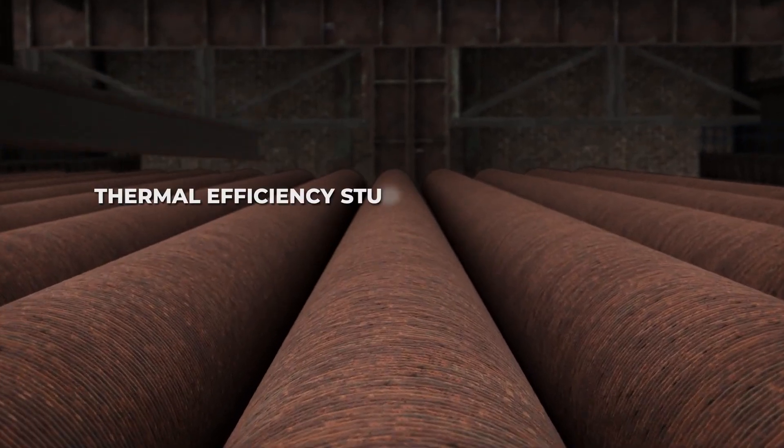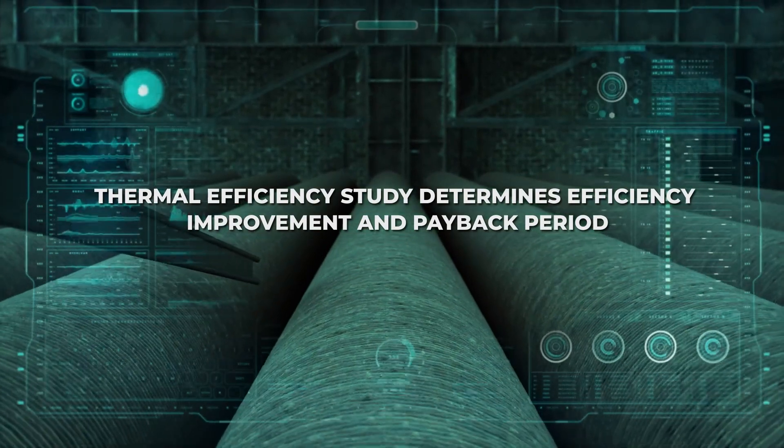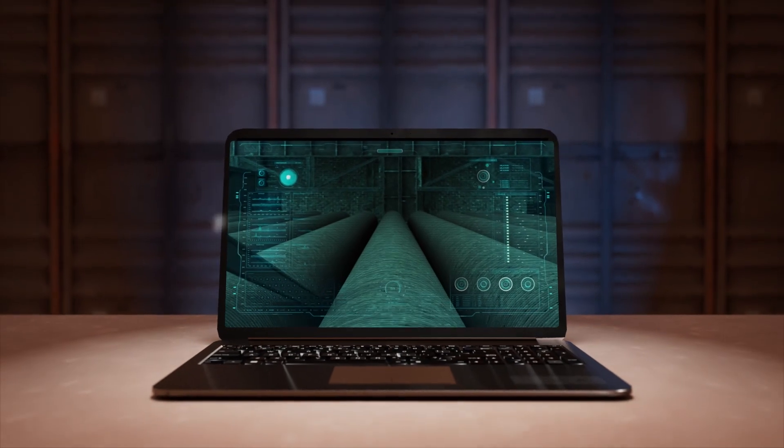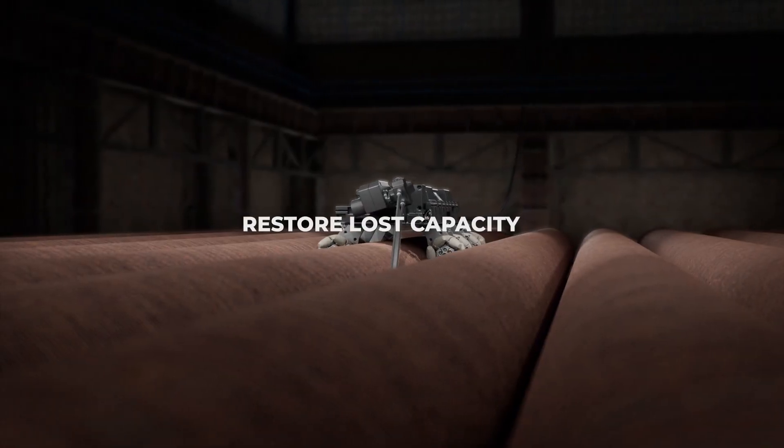After a comprehensive thermal efficiency study, IGS experts determine your efficiency improvement and the payback period, as well as projected improvement based on your objectives such as fuel or emissions reduction, capacity increase, or a combination of both.